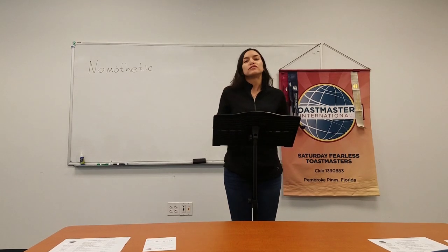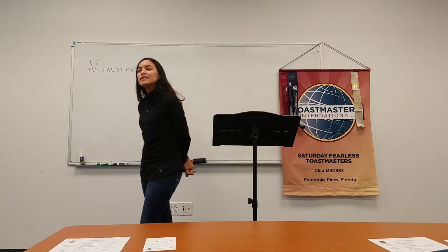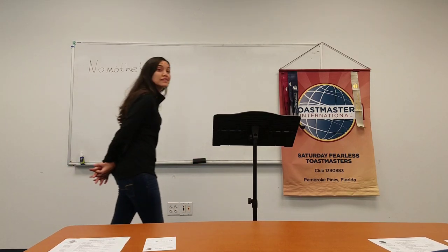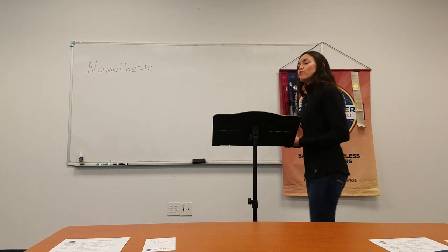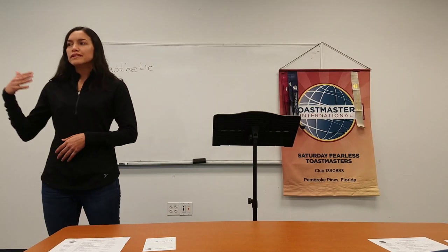Good morning, Mr. Toastmasters, fellow Toastmasters members and guests. Have you ever been to a ballet or a Broadway dance live performance? Have you ever noticed how they can say so much without even speaking? How can they impact your emotions from a distance?